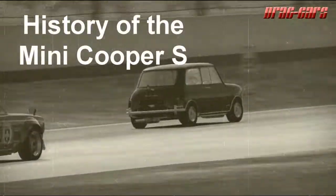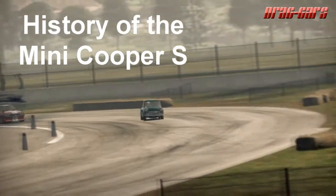What's up guys, Drek here with another historical car overview, and this one's going to be the history of the Mini Cooper S.